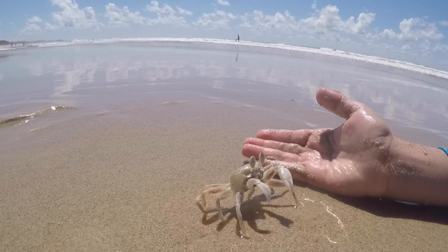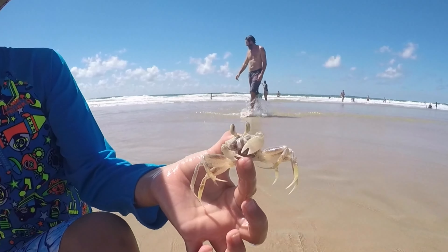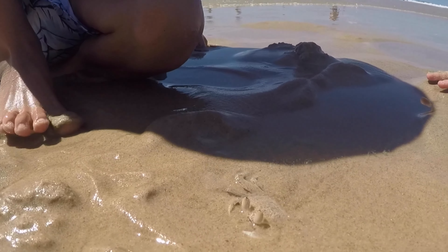But despite their tough exterior and fierce hunting abilities, ghost crabs are actually quite shy creatures. They are most active at night. If you ever come across a ghost crab on the beach, the best thing to do is to observe it from a distance and enjoy the show.